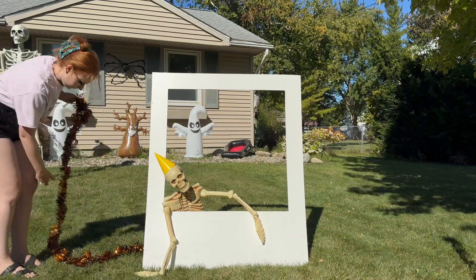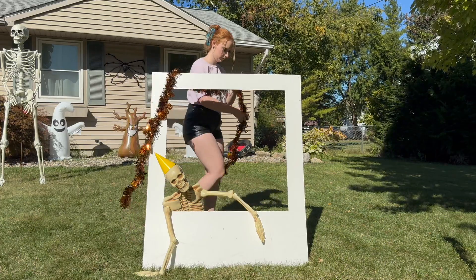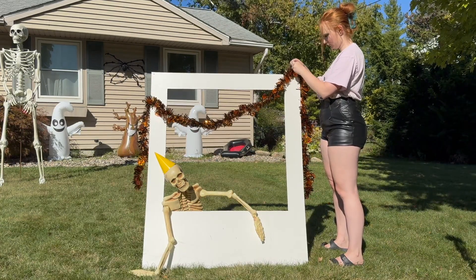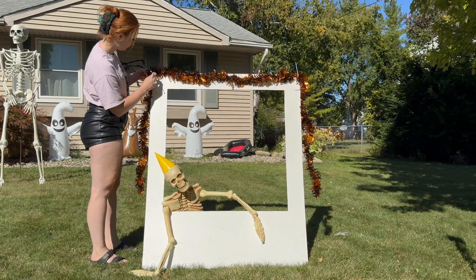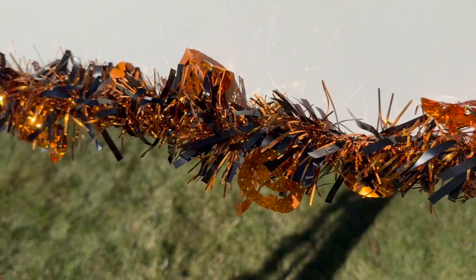This Polaroid we used for my little sister's graduation party a few years ago and it's just been sitting in the garage ever since. I thought it would be really cute with the party theme to bring it out, add some decorative holiday touches, and then place a skeleton in there as if he died waiting for his picture to be taken.